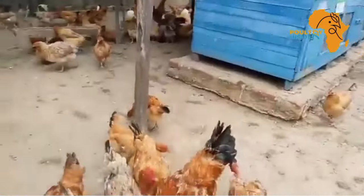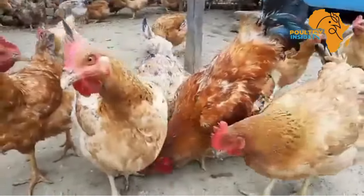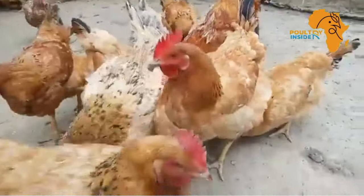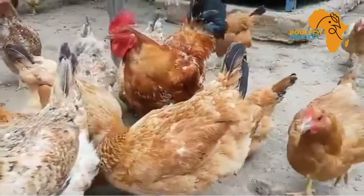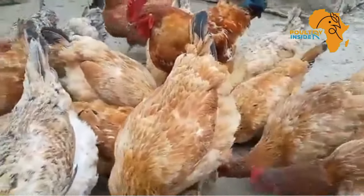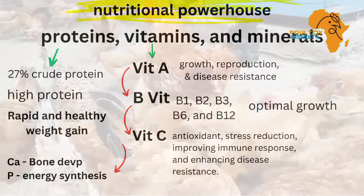The high protein content in Moringa leaves makes it an excellent supplement for promoting muscle growth. This is particularly beneficial for local birds because they are known to naturally have a slow growth rate compared to commercial breeds. Vitamin A, B, and C are very important vitamins.